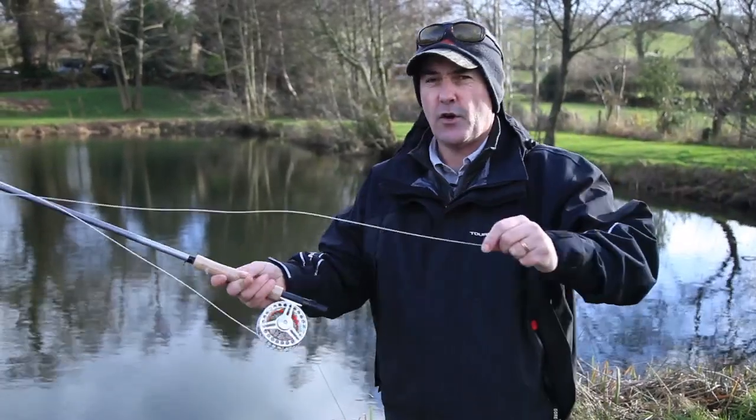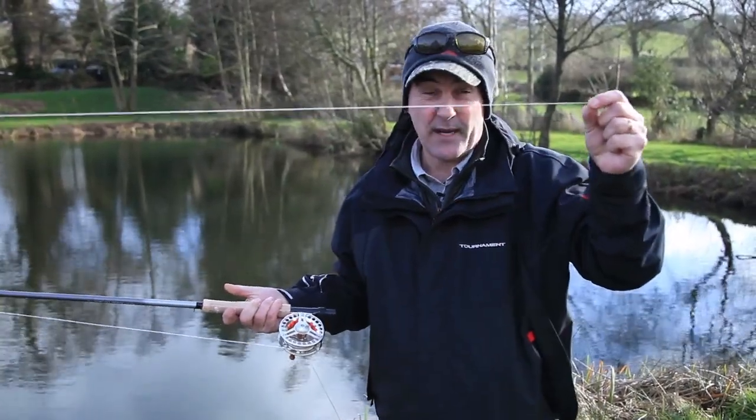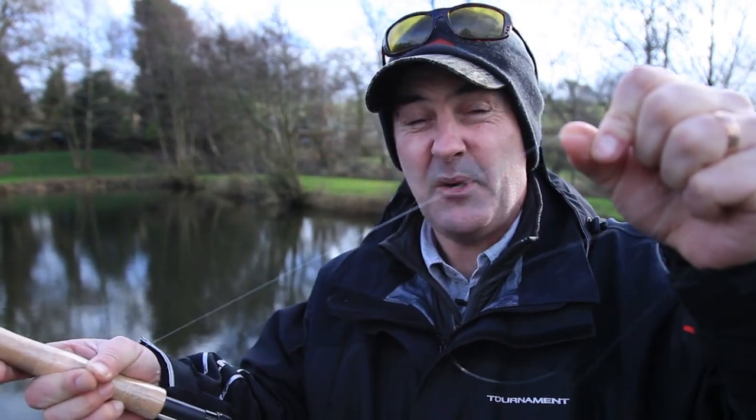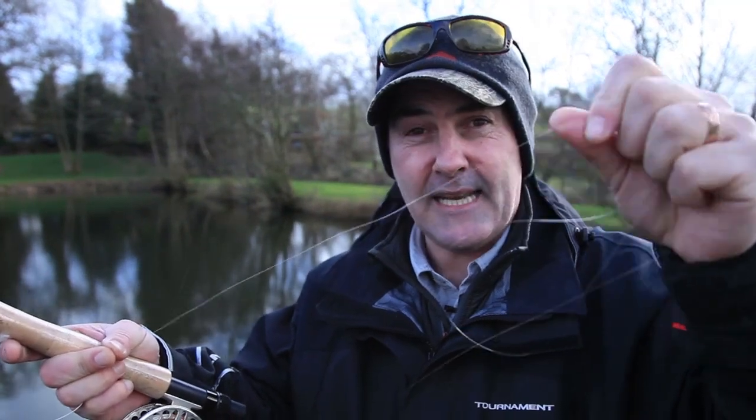And then we've got the line — this is the white bit. In other forms of fishing, this is what they call the line — be it nylon, fluorocarbon or sometimes braid. Now that's really, really light and limp.